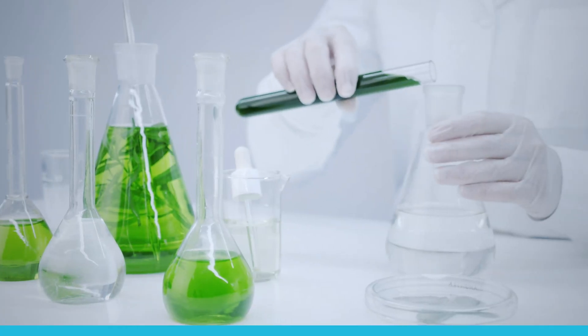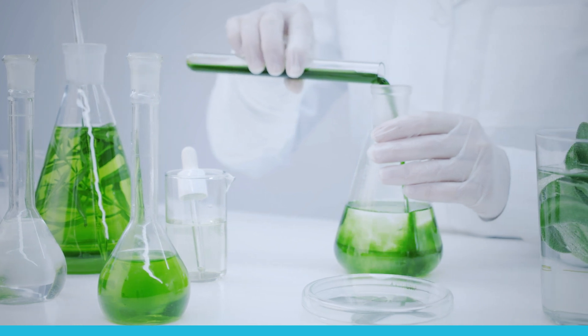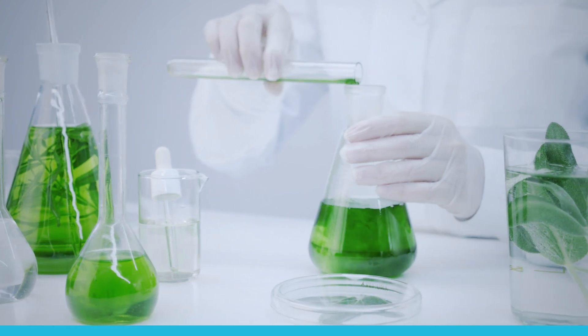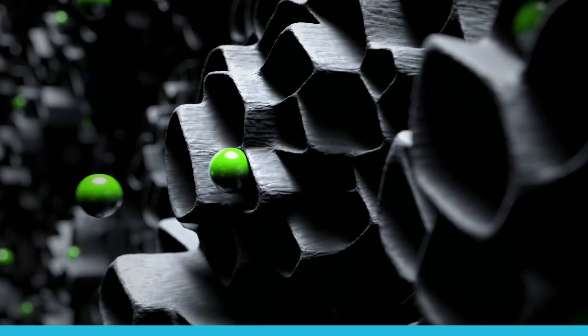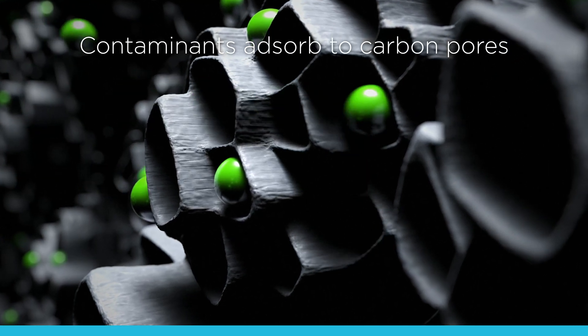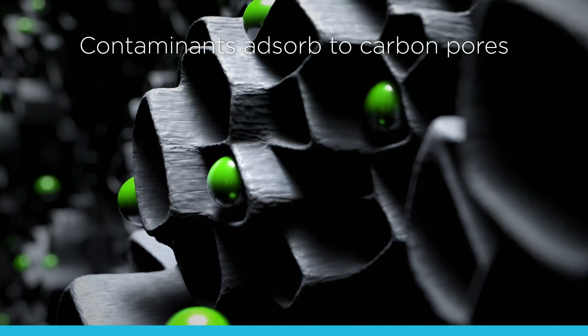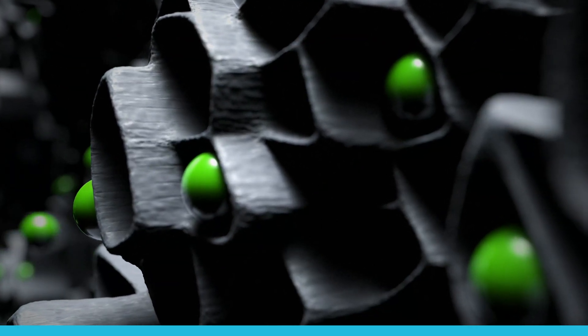The media inside the vessels is determined by the specific chemistry of the water being treated. There are many different types of carbons and resins. Every spoonful of activated carbon has the surface area of a football field. Contaminants like PFAS travel inside the carbon granule and are absorbed inside the pores of the media structure.